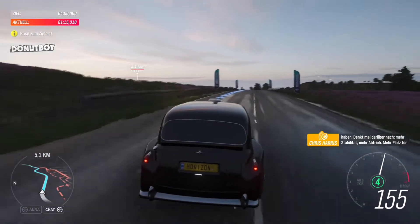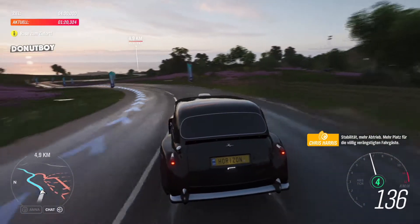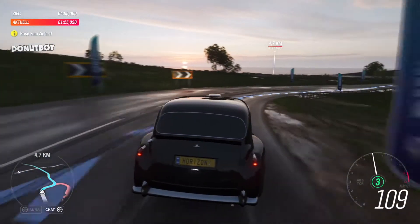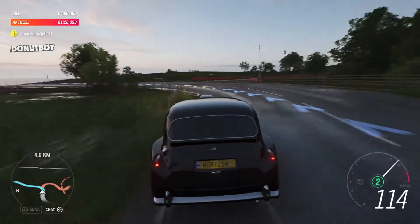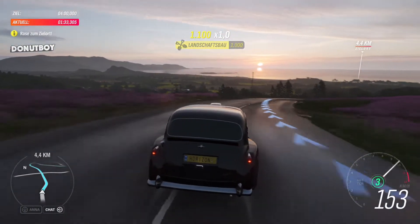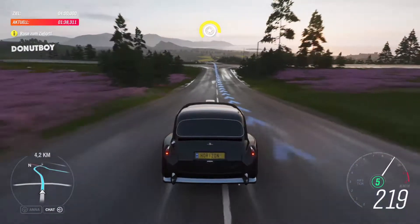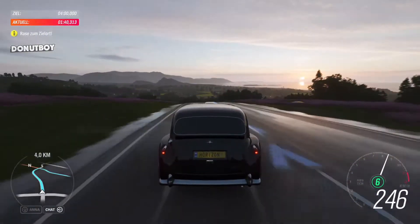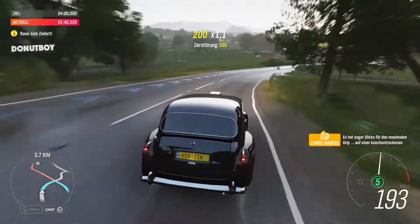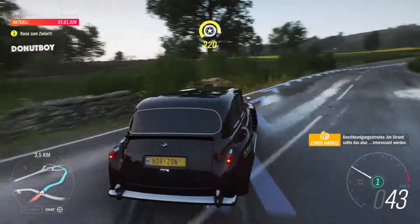Think about it. More stability, more speed, more downforce, more room for your terrified passengers. It even has slick tyres for maximum grip on a bone-dried drag strip, so they should be interesting when we hit the beach.